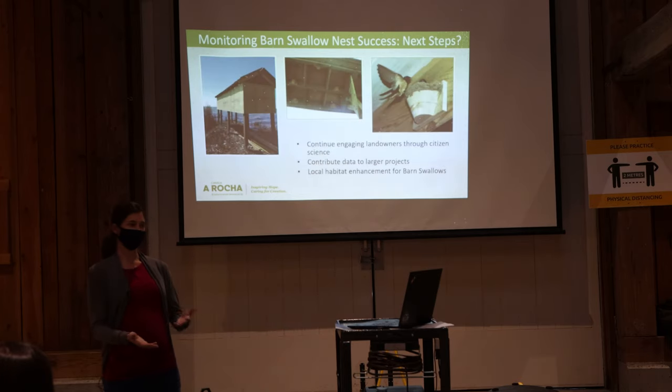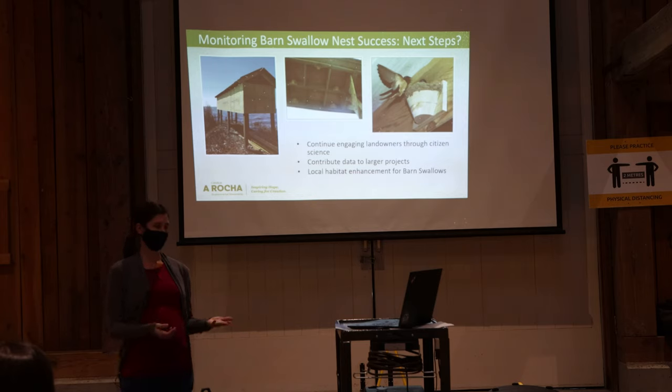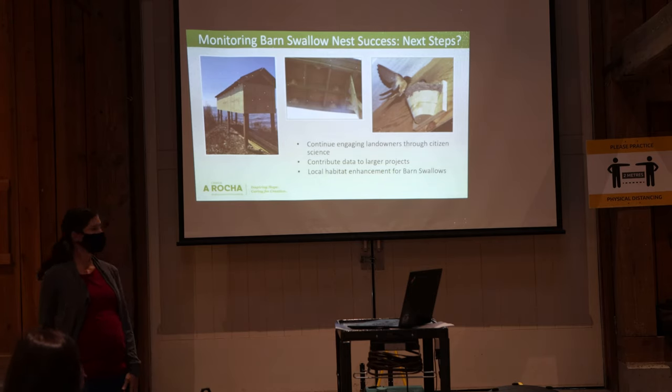Going forward, we want to build up a long-term dataset by continuing to engage landowners through citizen science, partnering with other scientists, and contributing our data to larger projects. We also want to explore more avenues for enhancing habitat locally for barn swallows — we don't just want to monitor their declines, we want to do something practical to help them. We're exploring the use of artificial nest structures; there's a photo of one in Ontario that has been successfully used by nesting barn swallows. We're in discussion with a biologist in the Columbia Valley who has been testing these structures, and we hope to replicate them at Brooksdale and perhaps other areas.